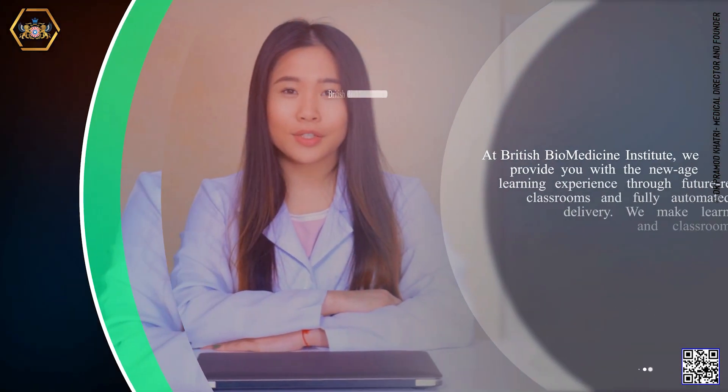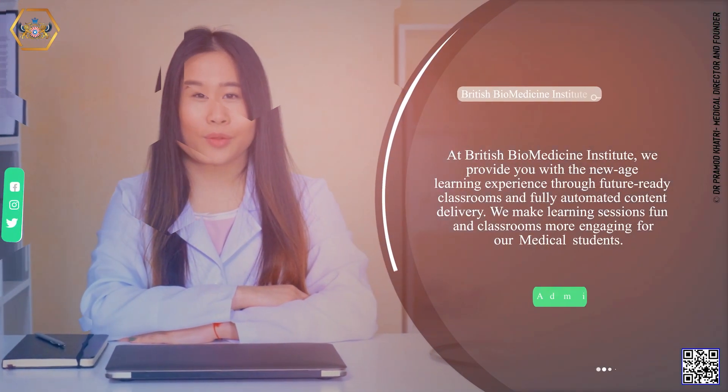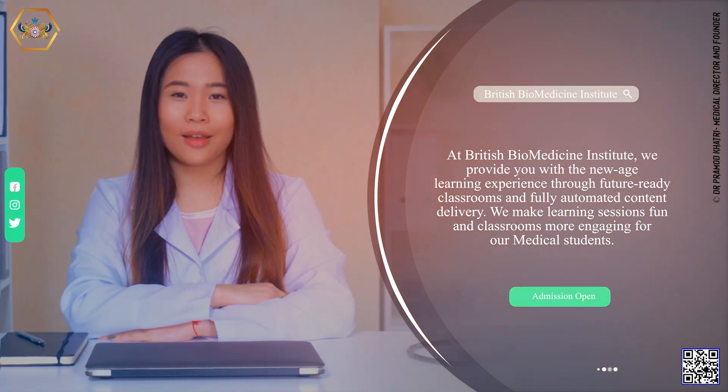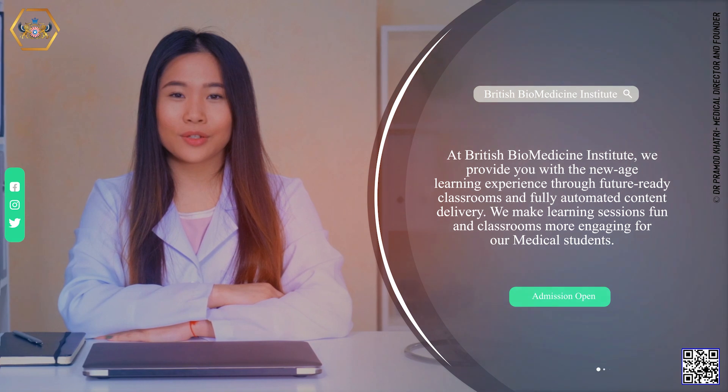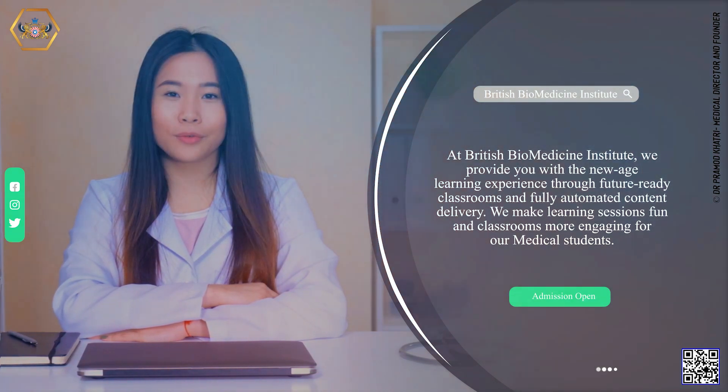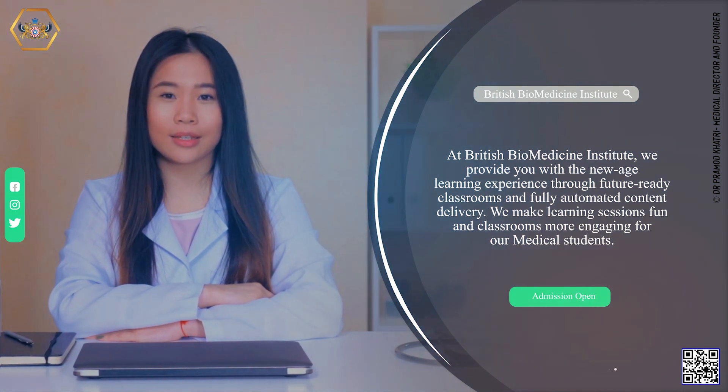At British Biomedicine Institute, we provide you with the new age learning experience through futuristic classrooms and fully automated content delivery. We make learning sessions fun and classrooms more engaging for our medical students.